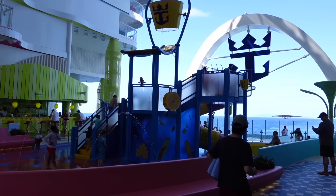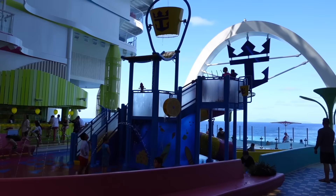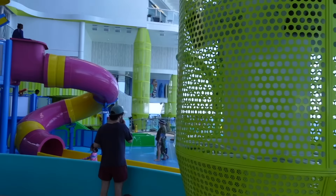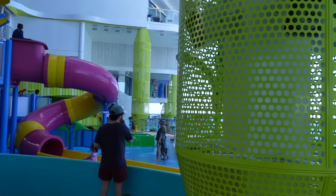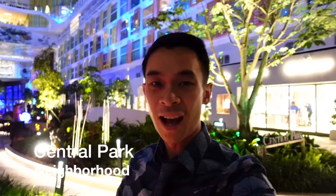Now let's take a look at the brand new waterpark, because compared to the Oasis class of cruising, this is normally where the Aqua Theatre would be. However, for Icon of the Seas and the Icon class of cruise ships, this is now a waterpark. And that will conclude my Surfside neighborhood.